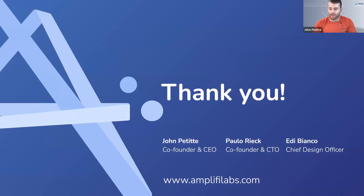Thank you very much for your time today. We really appreciate you hanging out with us and learning about accessibility. We're happy to take any questions. Thanks John, Paulo, and Eddie — wonderful presentation, very informative. Please feel free to unmute yourselves and ask the team some questions. You can reach us at amplifylabs.com, or shoot us emails: john.petite@amplifylabs.com, paulo.reek@amplifylabs.com, eddie.bianco@amplifylabs.com.